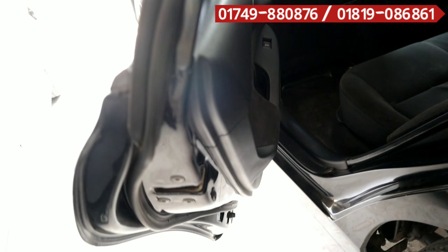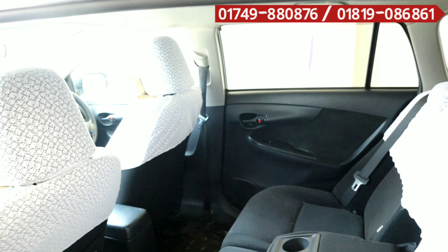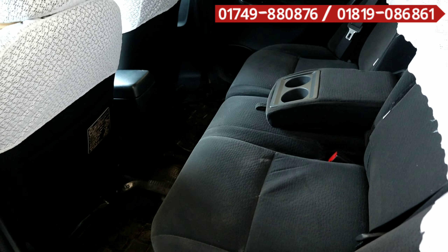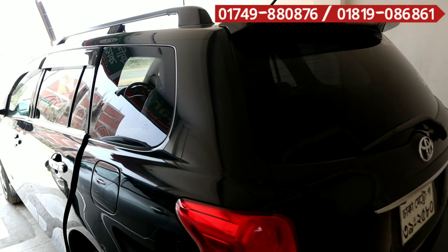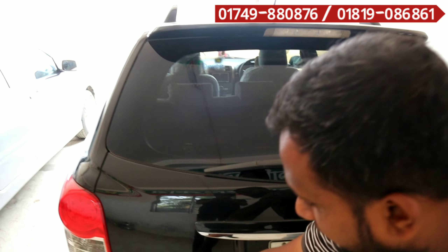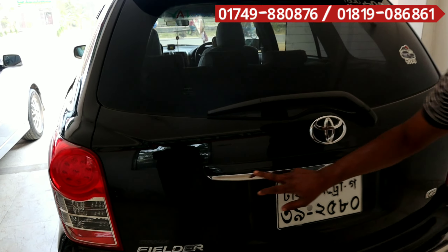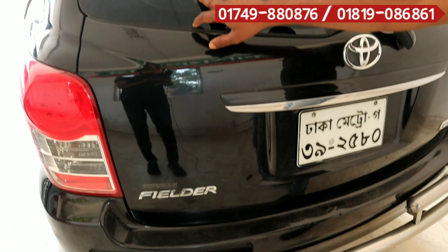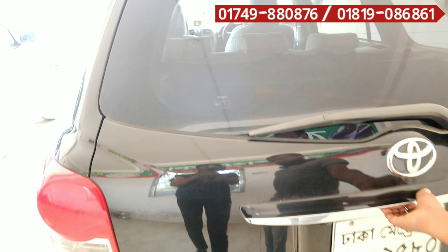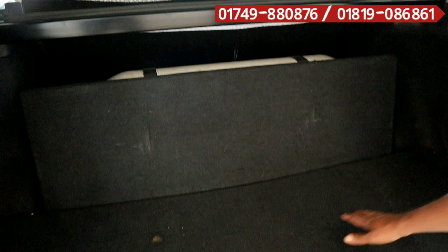It has a very fresh condition, you can see it. As we have seen this color, it has a nice feeling. The original color is the same throughout. We have to look at the back.